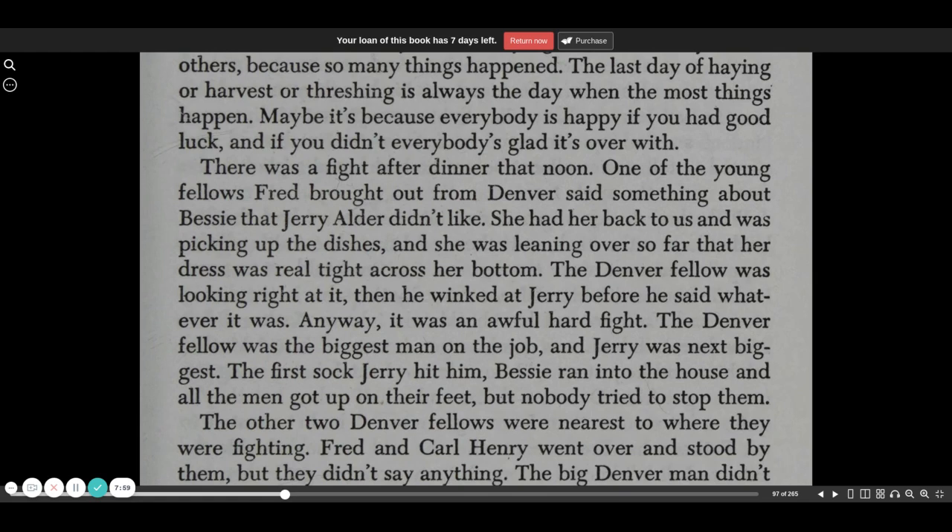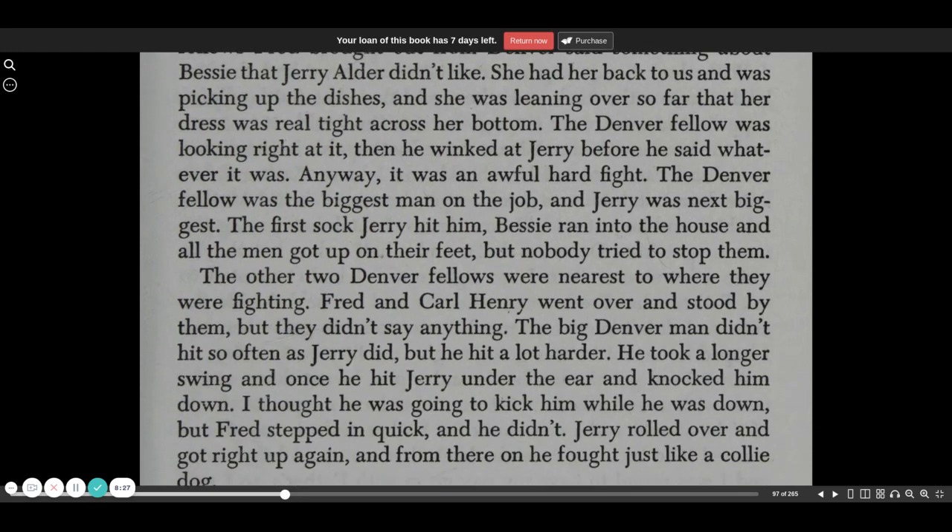There was a fight after dinner that noon. One of the young fellows Fred brought out from Denver said something about Bessie that Jerry Alder didn't like. She had her back to us and was picking up the dishes, and she was leaning over so far that her dress was real tight across her bottom. The Denver fellow was looking right at it, then he winked at Jerry before he said whatever it was. Anyway, it was an awful hard fight. The Denver fellow was the biggest man on the job and Jerry the next biggest. The first sock Jerry hit him, Bessie ran into the house and all the men got up on their feet, but nobody tried to stop them.